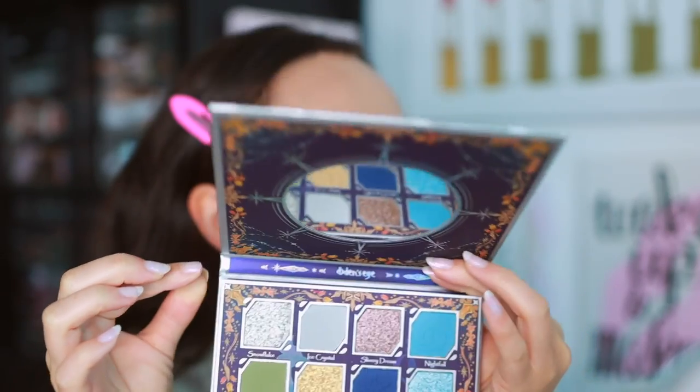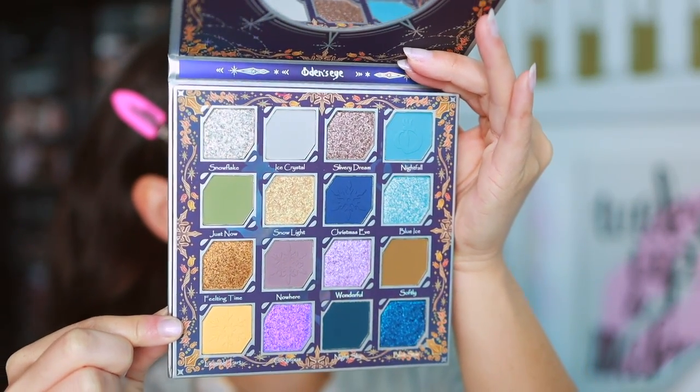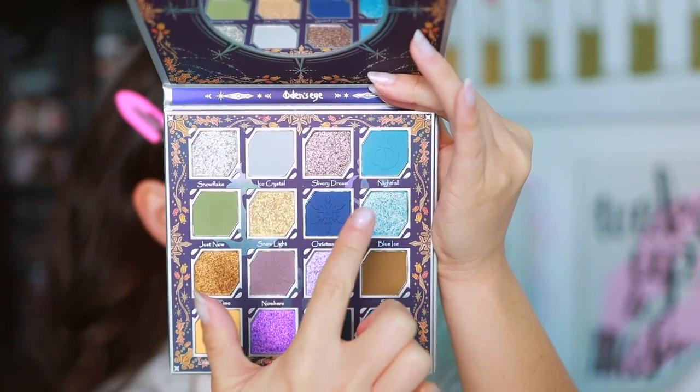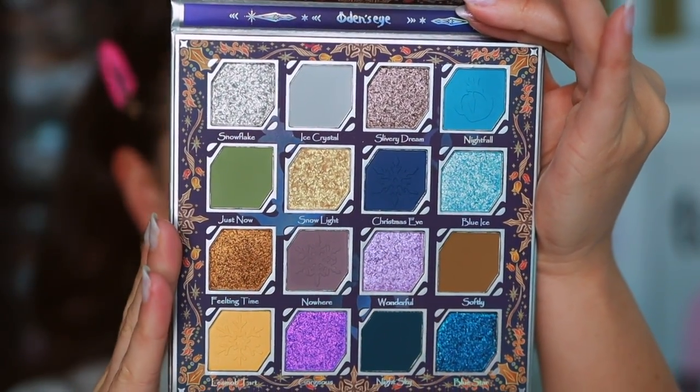Open up the palette and here is the mirror — it's kind of small but has cute designs around it. There's a lot going on with this palette, but you'll see some of the mattes have a snowflake embossment and the Odin's Eye emblem. Really, really beautiful.